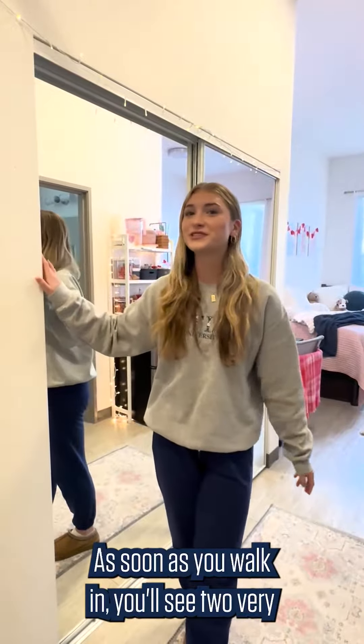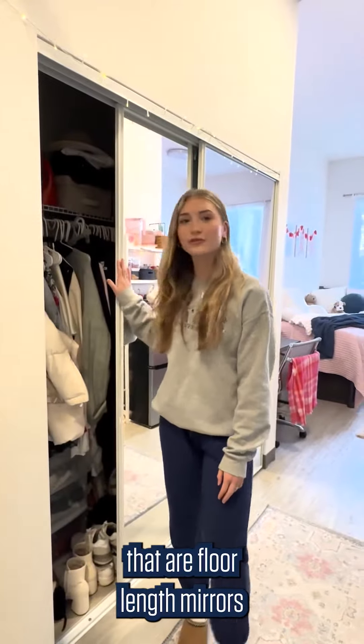As soon as you walk in you'll see two very spacious closets that have floor-length mirrors, which makes it really convenient to move in because you don't have to provide your own. Here at Butler we are able to bring our own mini fridge, so we placed ours here and bought a little shelf to go above, which makes it really easy to organize all of our snacks and our coffee ingredients for the morning.